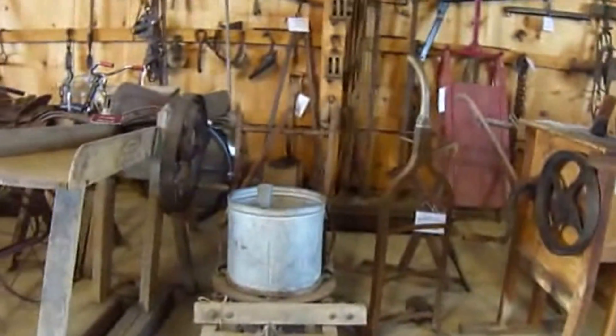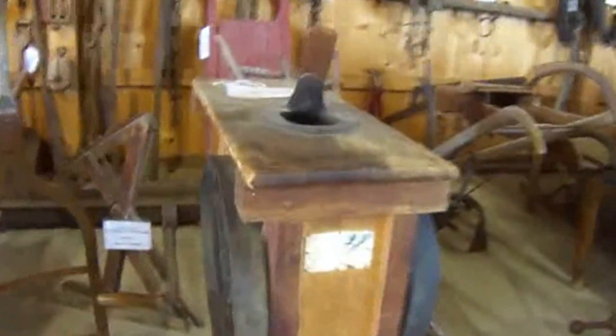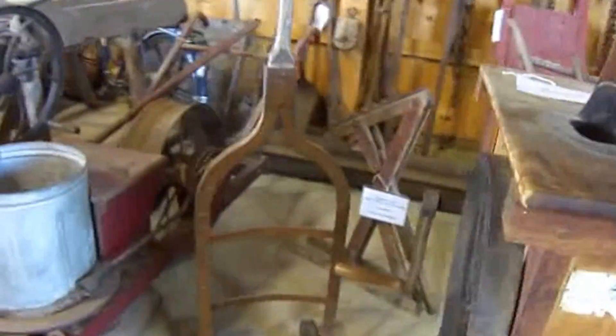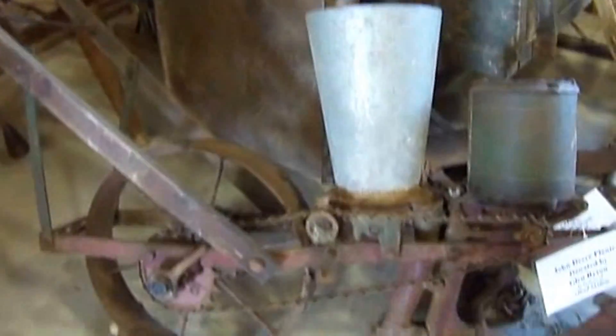And a few more of the antiques you'd find in the shops. Corn grinder. Wagon jack. John Deere planter.